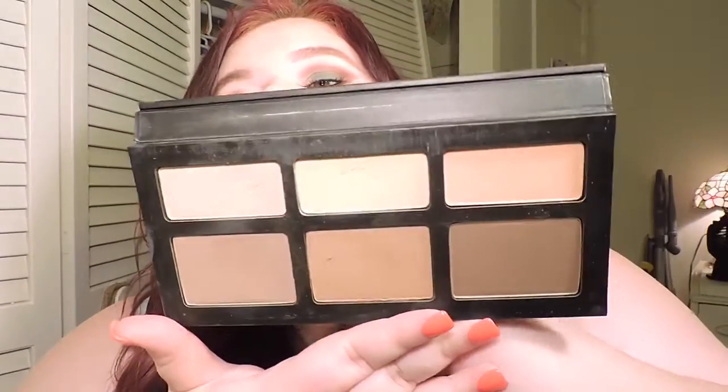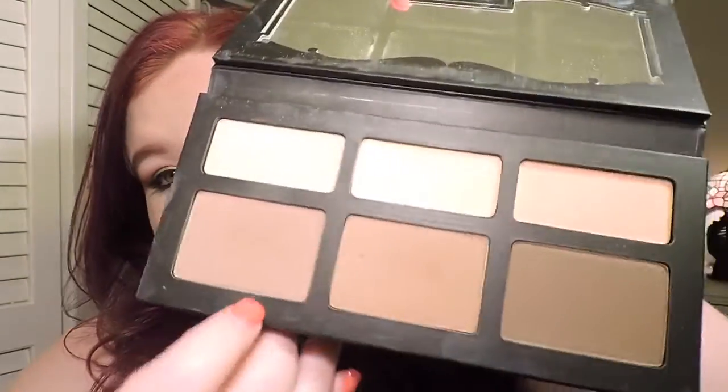This is the Kat Von D Shade Light Contour Palette. These shades are gorgeous for my fair ladies — especially this color, which is more of a gray-toned color. For pale skin ladies, you want to use a contour that is not too warm, because if it's too warm it'll make you look muddy and dirty. You want more of a cool-toned, matte contour. So get this one.